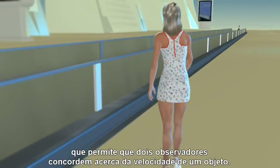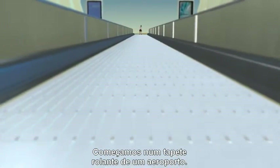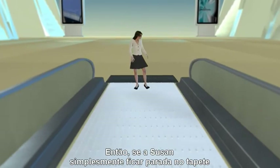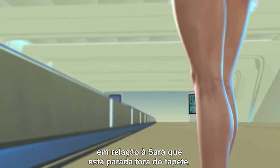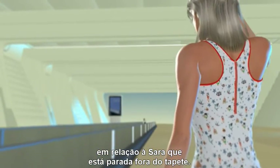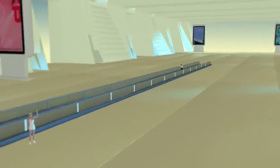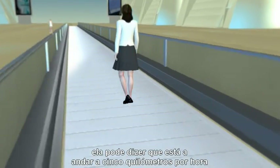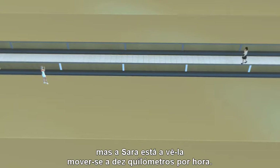Let's make up a simple rule that allows two observers to agree on how fast something is moving. We begin at a moving walkway at the airport. The walkway is moving at a brisk three miles per hour. So if Susan simply stands on the walkway, she is moving at three miles per hour relative to Sarah, who is standing still but not on the walkway. If Susan walks on the walkway at three miles per hour, she can accurately say she is walking at three miles per hour, but Sarah sees her moving at six miles per hour.